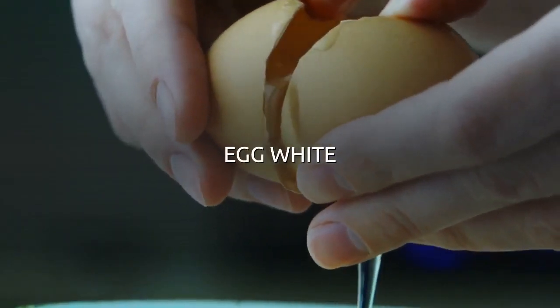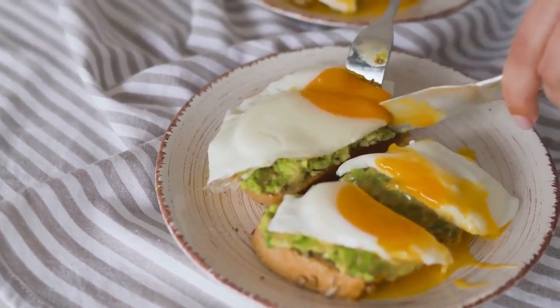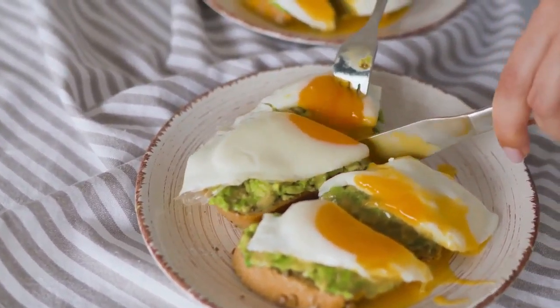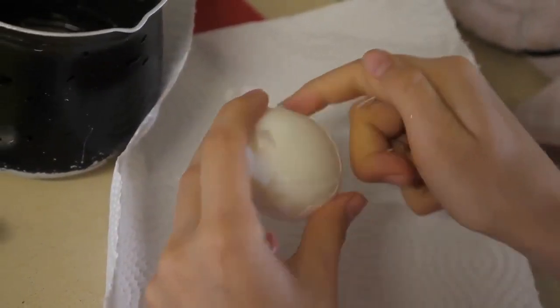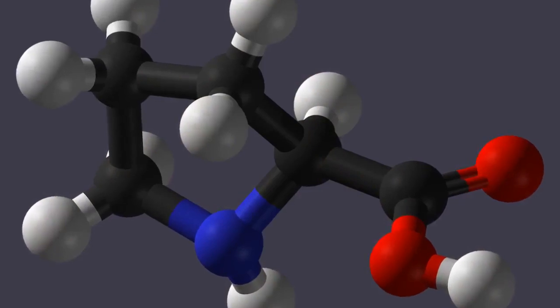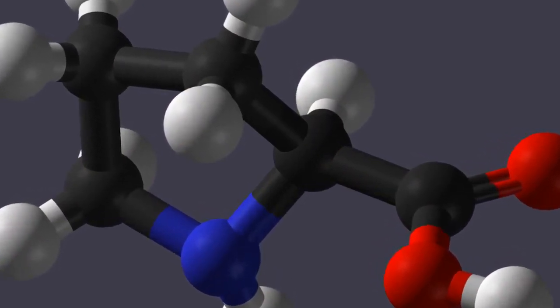Number 5: Egg whites. You can eat the whole egg if you wish, but for our purposes we are only interested in the white. Egg whites themselves don't contain any usable amount of collagen, but they do contain a large amount of proline — an amino acid that's essential if you want your body to produce its own collagen.